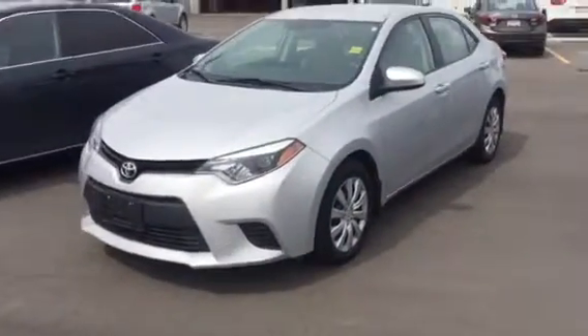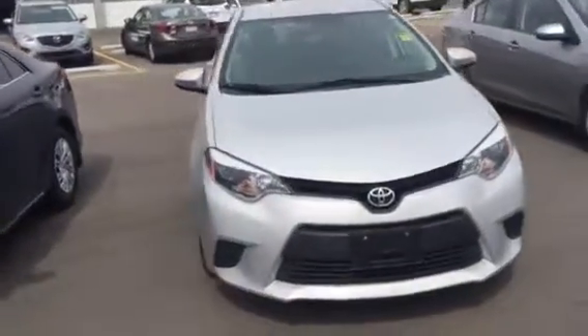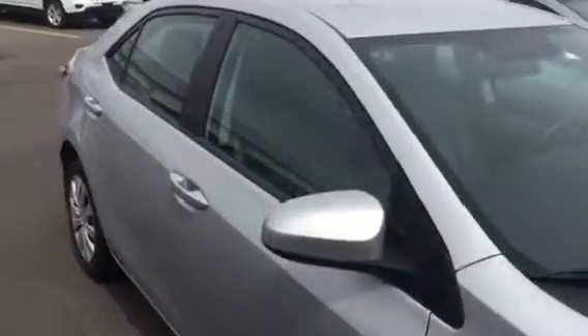Hi there, it's Josh down at Landmark Mazda. Here's a 2014 Toyota Corolla I got in here, silver in color. This one is obviously on my lot right now.